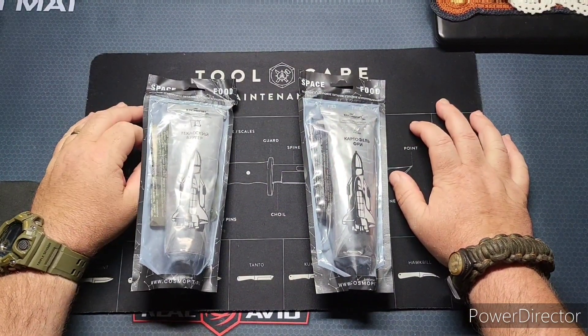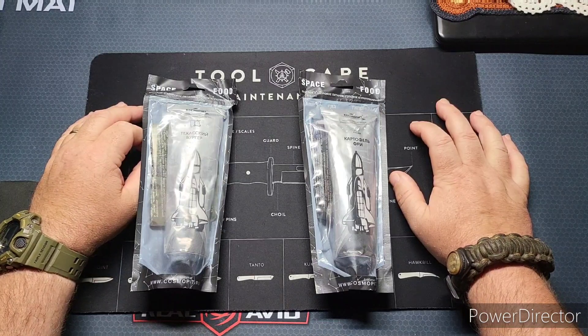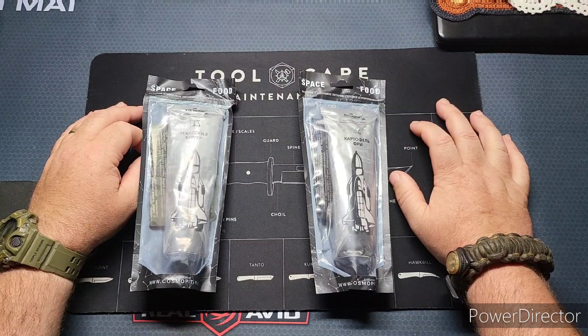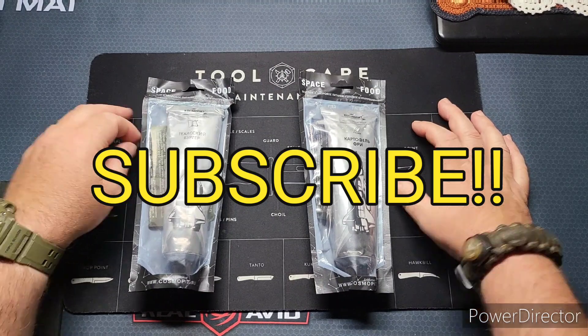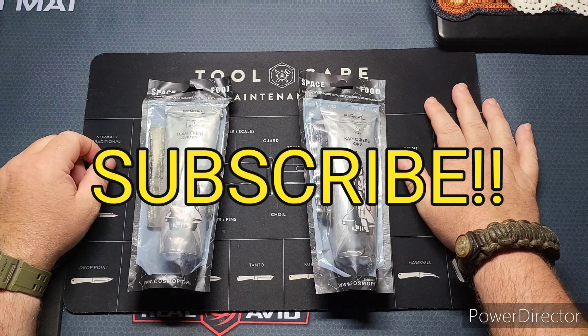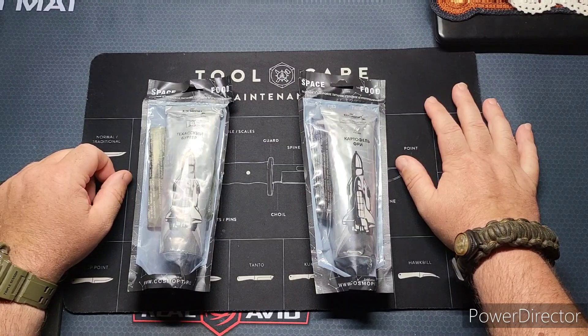Welcome back to the channel. The other day I was scouring Amazon to see if I could find anything unique that we haven't seen on the channel, or maybe hasn't been seen on YouTube very much — something in that category. And boy did I find something that you guys are gonna get a kick out of.